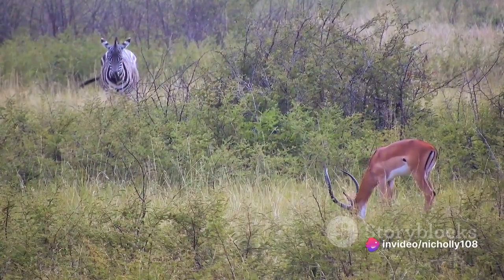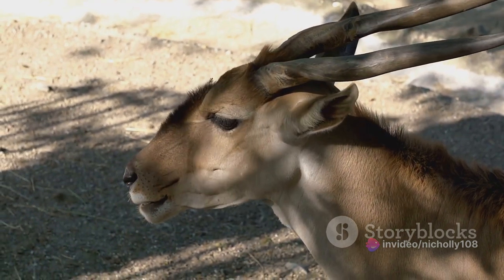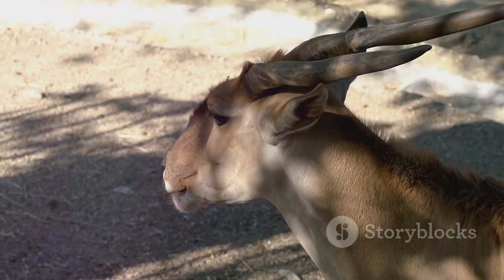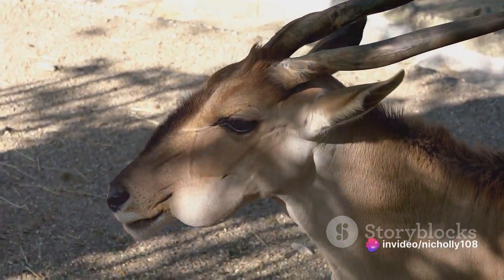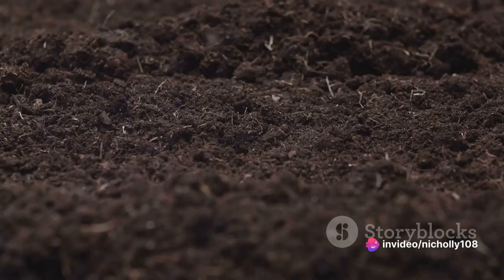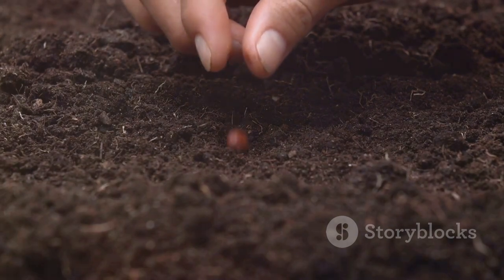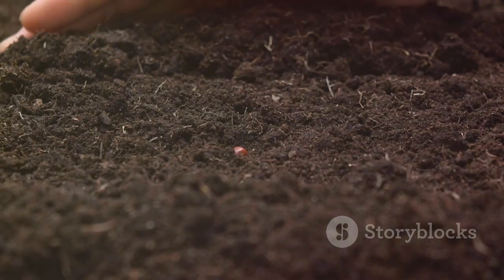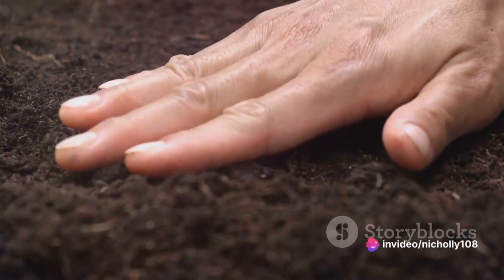Another key contribution of the sable antelope is its impact on soil quality and the nutrient cycle. As the antelope grazes, it trims the grass, which then decomposes and enriches the soil. Additionally, the antelope's droppings add to the nutrient content of the soil, promoting the growth of vegetation. This cycle ensures that nutrients are regularly replenished, supporting the growth of diverse plant species.